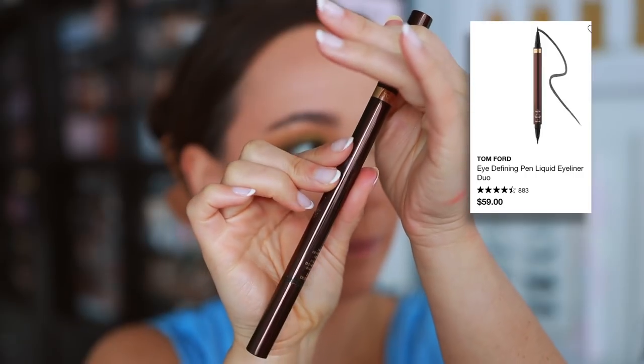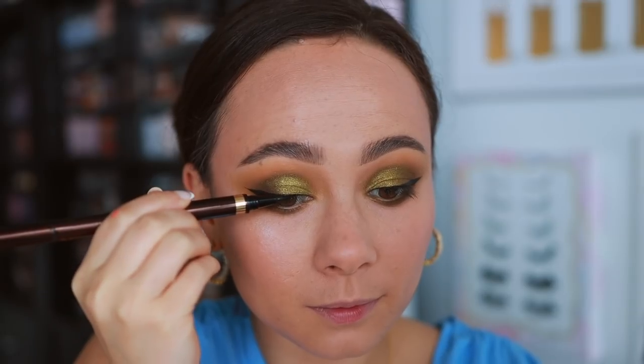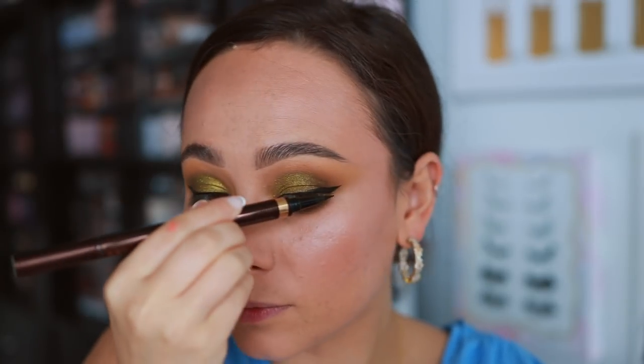Tom Ford is a very pricey brand, so if you're going to buy something, I'm going to direct you towards something that really is worth it. In my opinion, that is the Tom Ford Eye Defining Pen. This is a double-sided liquid liner — you get two different sizes of the felt-tip liner, one very tiny and one very long. I can get a wing in seconds with this, and this lasts forever. It never dries out, so even though it is $60, you don't need to replace it the way you would, say, the Pat McGrath liner — I felt like I loved it but had to replace it every month. That price adds up. This one is never-ending. It's awesome — worth every penny.